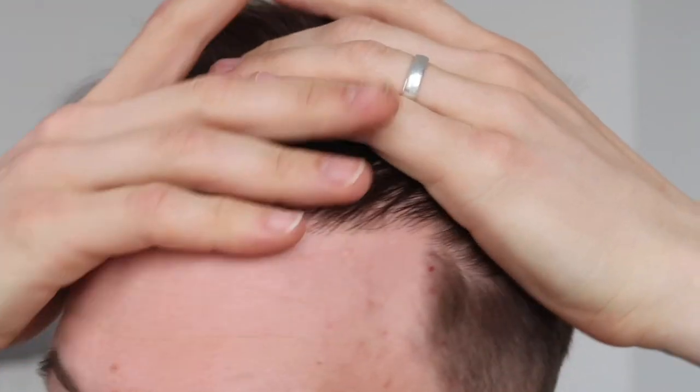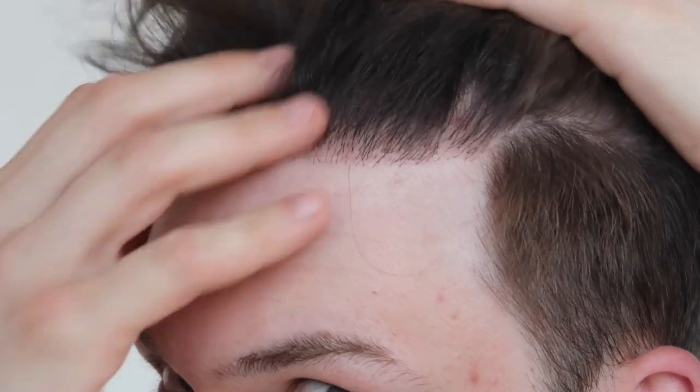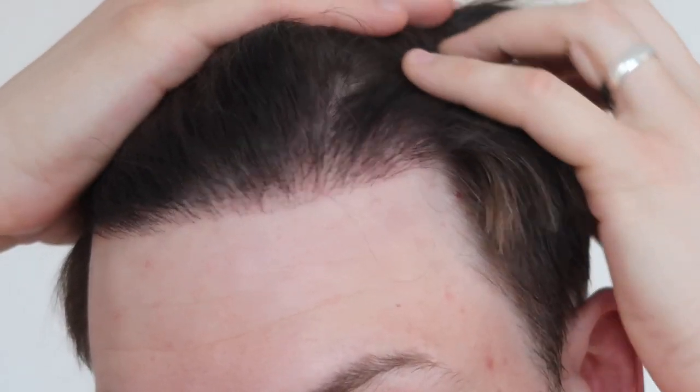I'm ten months down the line now, and it usually takes anywhere from a year to a year and a half for the full result. My eleven month hair transplant update — it's continuing to improve every single month, getting better and better. It could be another seven months until I have the full final results, because it can take up to 18 months for you to really see the final benefits of a hair transplant.